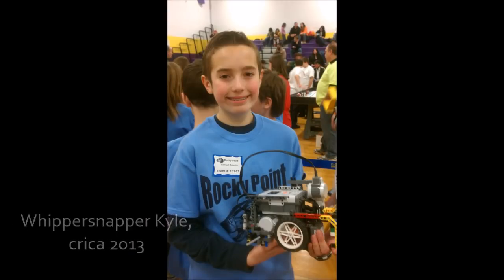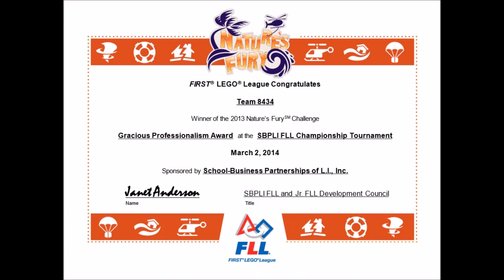Back when I was in FLL, my team was very often recognized for outstanding core values and gracious professionalism. We would loan a spare wheel to another team who needed one. One time while waiting in line, another team asked about our robot, and our team took the time to explain in detail how our mechanism worked — they were very pleased we were willing to help. Core values are extremely important, and every official — whether a volunteer, referee, or judge — will be looking for teams that stand out. If a team has helped you, you can fill out a form and recommend them for a gracious professionalism award.